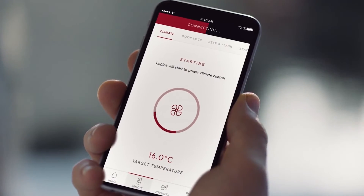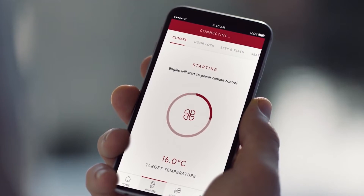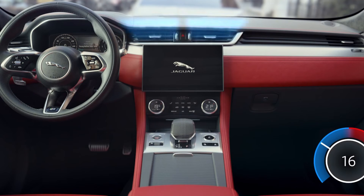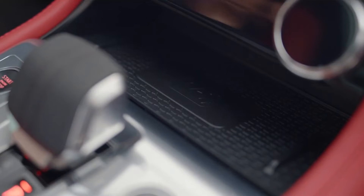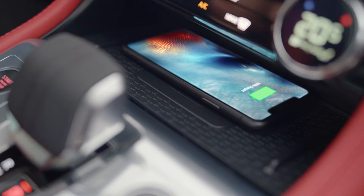With Jaguar's remote app, Pivi Pro can also be accessed via your mobile phone, enabling you to remotely set the cabin temperature, access navigation, and monitor fuel level. Wireless phone charging with phone signal booster technology ensures your mobile is fully charged.